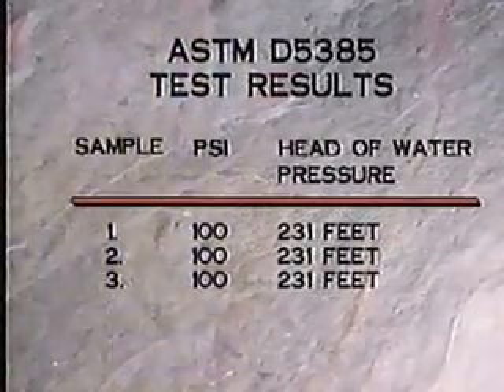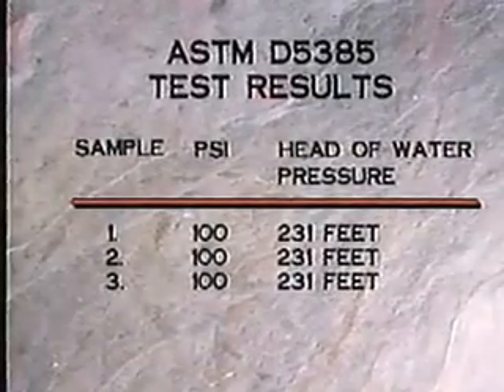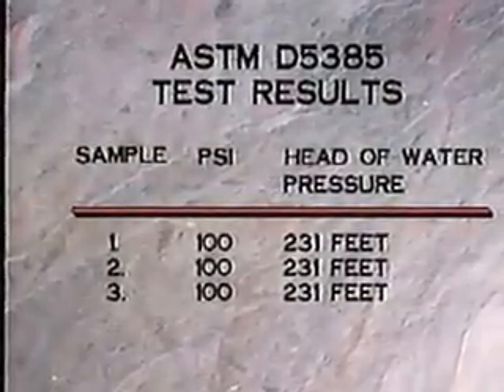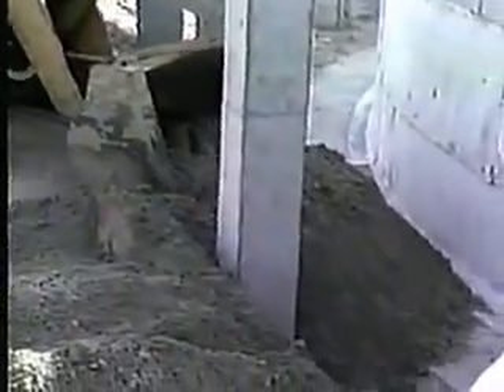Another test performed in accordance with ASTM D5385 found VOLTEX to possess excellent hydrostatic head pressure resistance. VOLTEX endures the rigors of construction traffic and does away with the need for a protection course.